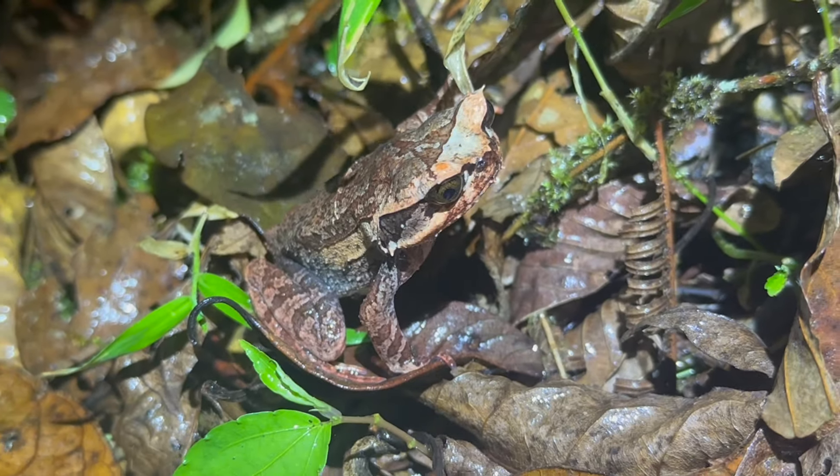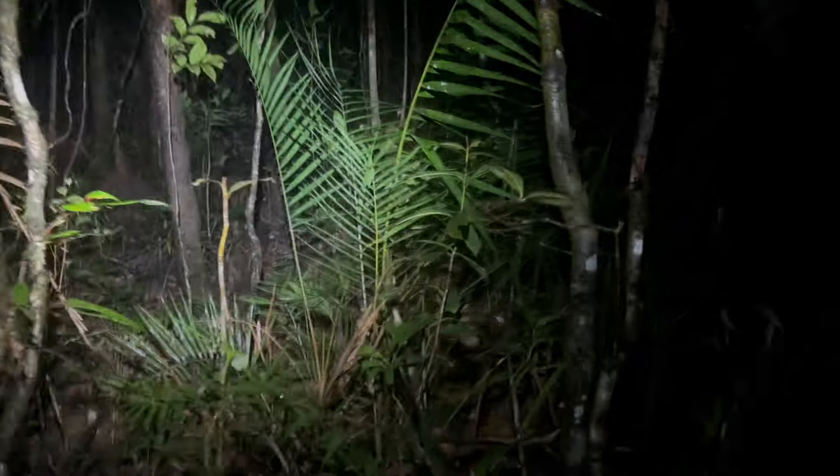I can barely use my phone, it's getting soaked. All right, so the first hour has been rain, and now it's sort of subsided a bit, so we're heading out on foot.